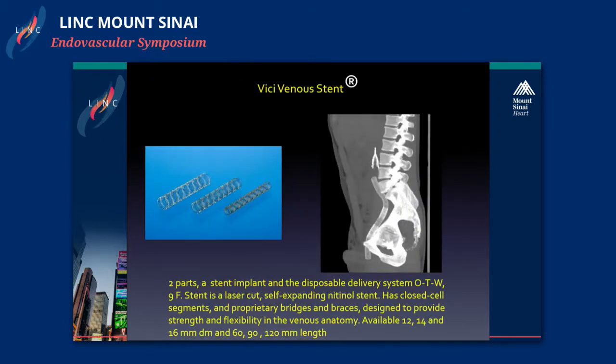The Veniti VICI Venus stent is a two-part stent with an implant and a disposable delivery system over the wire, over a nitinol-ringed system. It's a laser-cut, self-expanding nitinol stent, provided with a closed cell design, and has proprietary bridges and braces designed to provide strength and flexibility in the venous anatomy. In the venous anatomy, you need a lot of flexibility to prevent crushing and deformation of the stents. It's available in 12, 14, and 16 millimeters, and in 69 and 120 millimeter lengths.